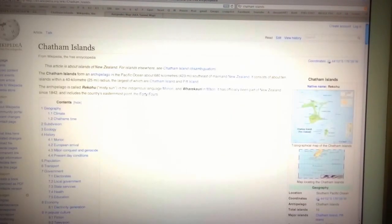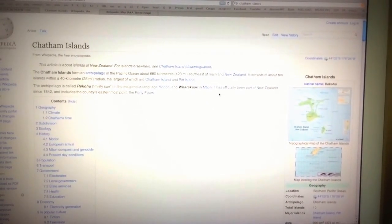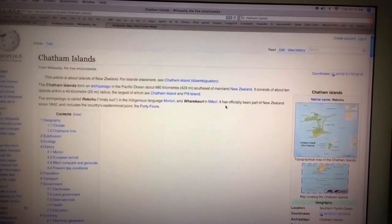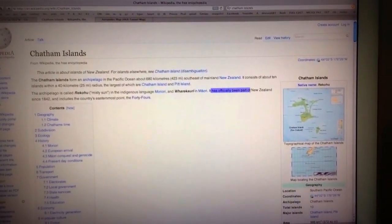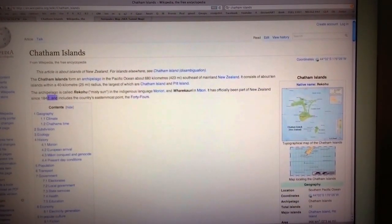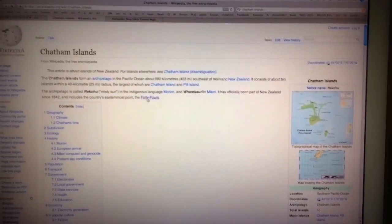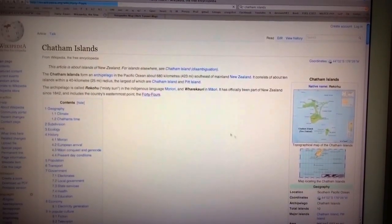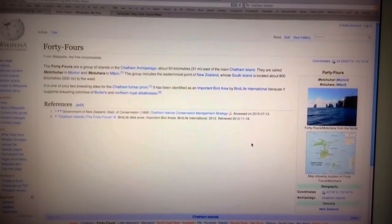I looked up the Chatham Islands on Wikipedia just to see if there's anything interesting. It says it's officially been part of New Zealand since 1842 and includes the country's easternmost point — the 44s. Which is funny because 44 is half of 88, and CERN is probably messing with time.